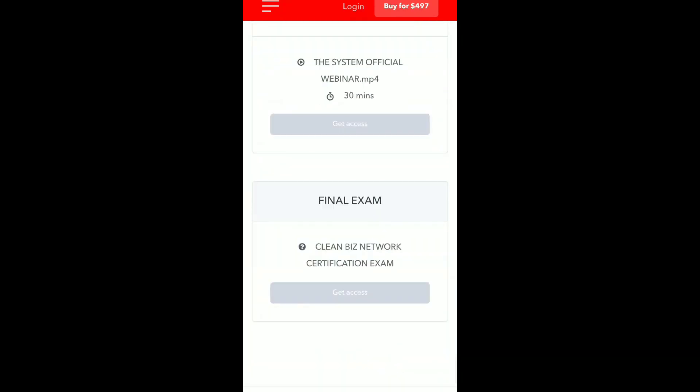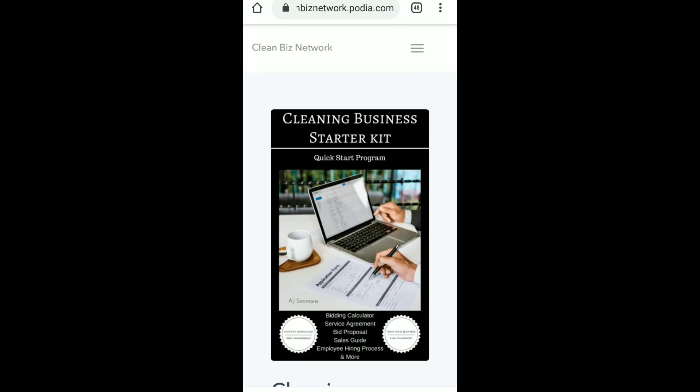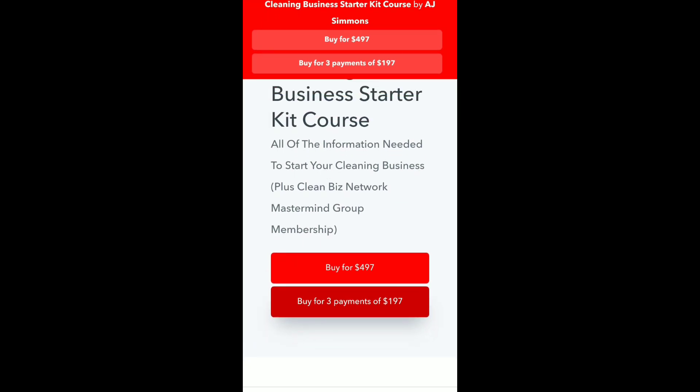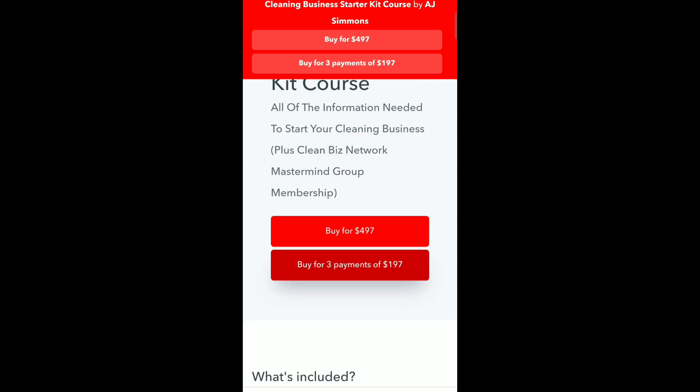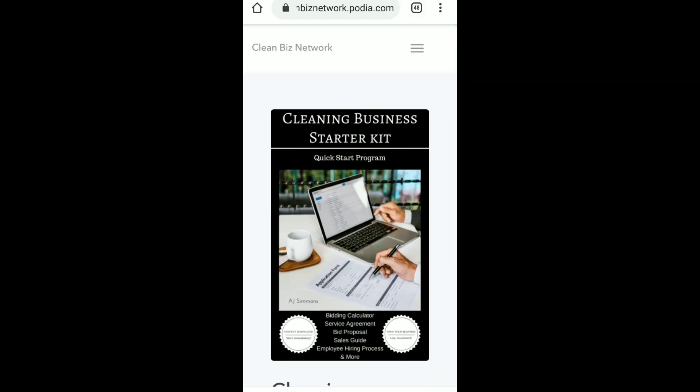You can see the full curriculum. It also now has a final exam, so you can get a Clean Biz Network certification once you complete the exam — one more selling point you can show to potential clients. We also added, for a limited time, a payment plan. You can buy it for $497 up front and save a little, or you can make three payments of $197. I'm not sure how long I'm going to keep the payment plan option.